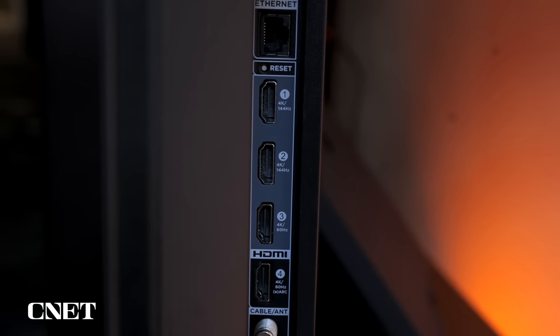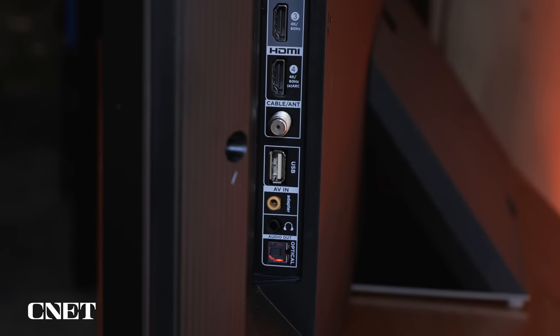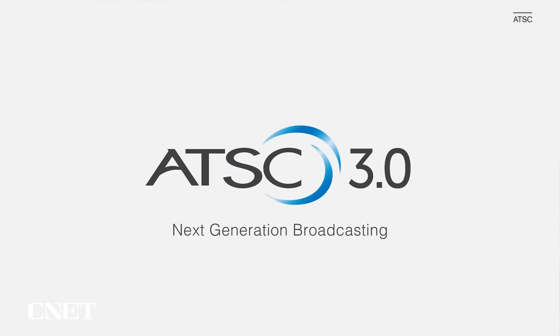Around back, you'll find four HDMI inputs and the usual complement of USB, as well as an analog headphone jack. Unfortunately, there's no ATSC 3.0 tuner on this television like some competitors have, but that rollout is happening very slowly across the country so you're not really going to miss it — and if you really want ATSC 3.0, you can connect another tuner later.